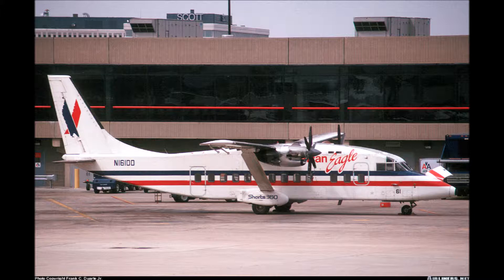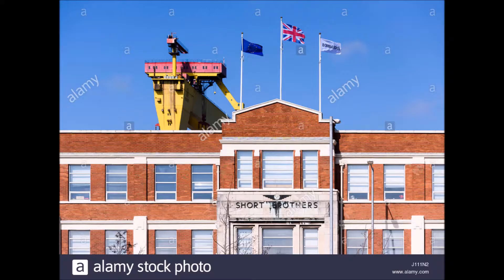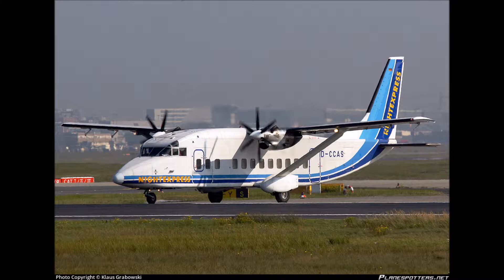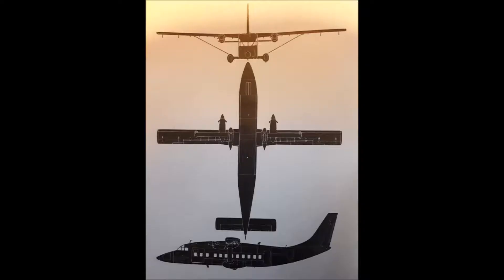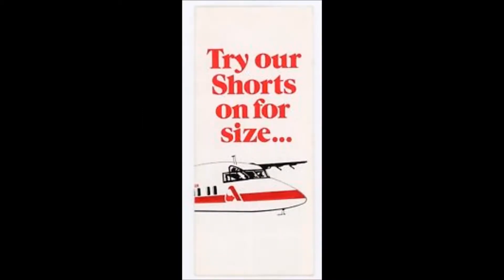The Shorts 360 was built by Short Brothers here in Belfast, Northern Ireland. Country of origin: United Kingdom. Type: regional airliner. Powerplant: two flat-rated 1,424 shaft horsepower (1,063 kilowatt) Pratt & Whitney PT6A-65AR turboprops. Dimensions: a span of 74 feet 10 inches (22.81 meters), a length of 70 feet 10 inches (21.59 meters), and a height of 23 feet 10 inches (7.27 meters), with a wing area of 453 square feet (42.10 meters squared).